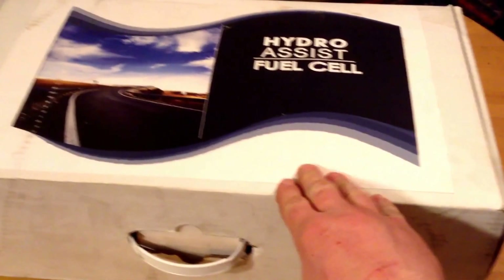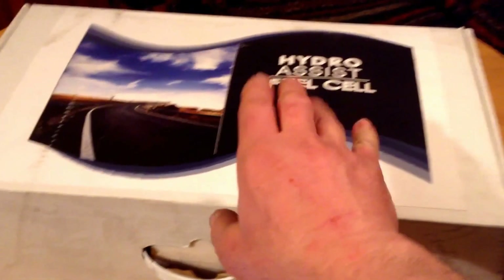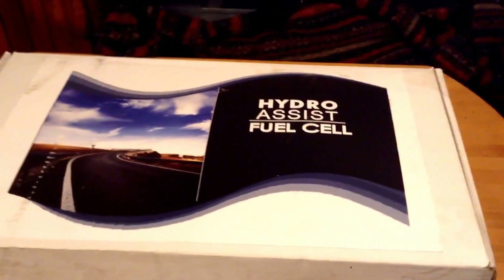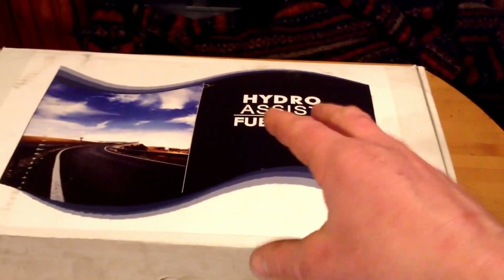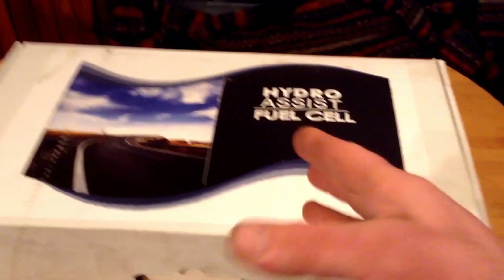What I have to unbox today is something really interesting - it's a hydro-assist fuel cell. These were really big around 2006-2007. You started to hear about people using a hydrogen generator inside their car to turn ordinary distilled water into hydrogen, and then using that hydrogen as a fuel to run the engine.